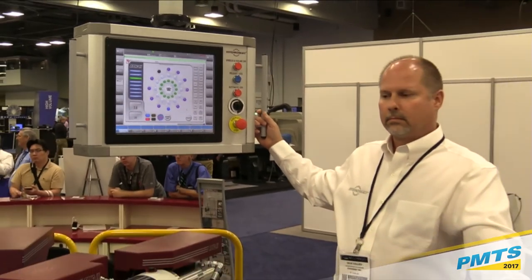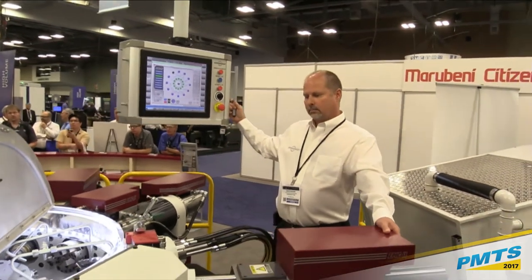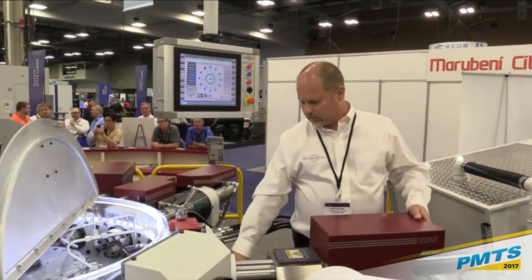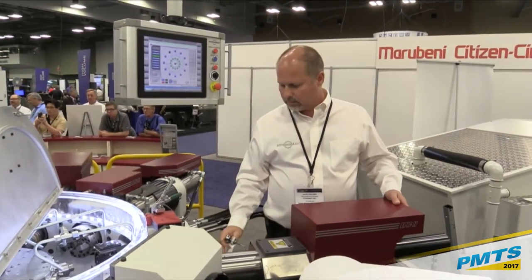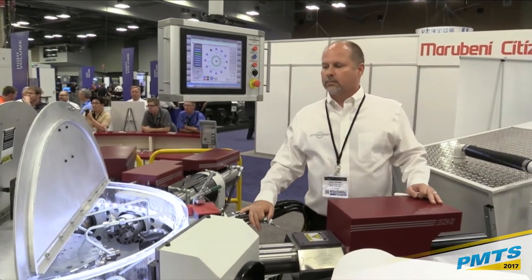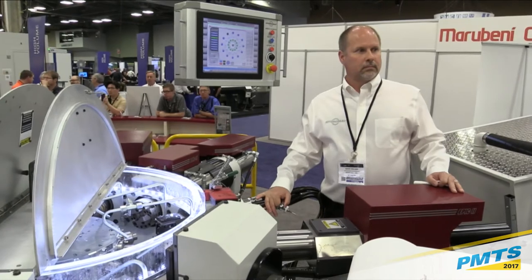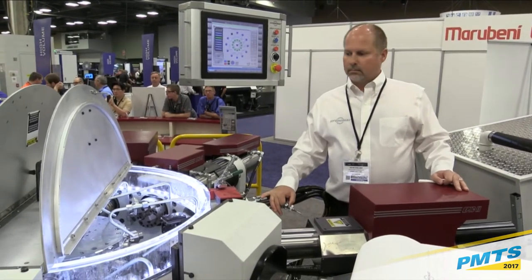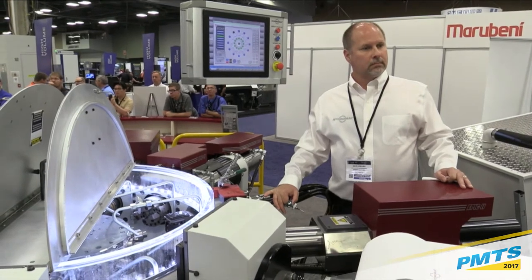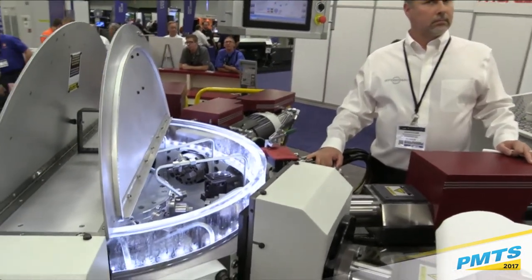Inside the machine, everything is pretty much quick change. The work holding is a quick-change collet system. We've eliminated the need for threading in the collets using the buttress thread and having to manually set the tension independently for each operator. With the EPIC quick-change system, it's a three-prong design — you put the collet in with a quarter turn and it's set, repeating itself through the design of the work holding system.